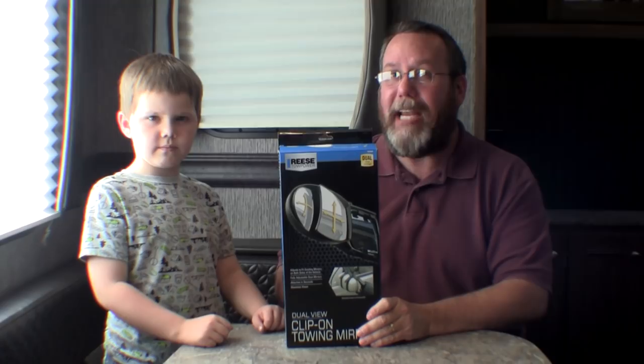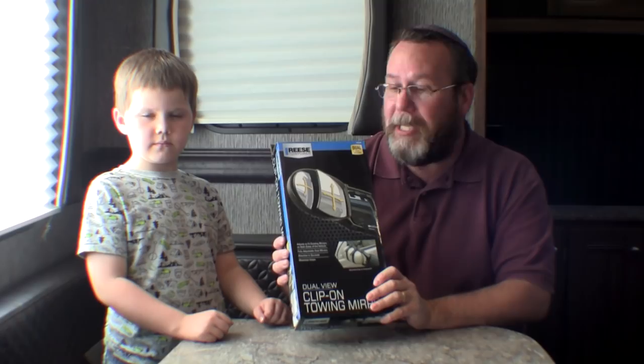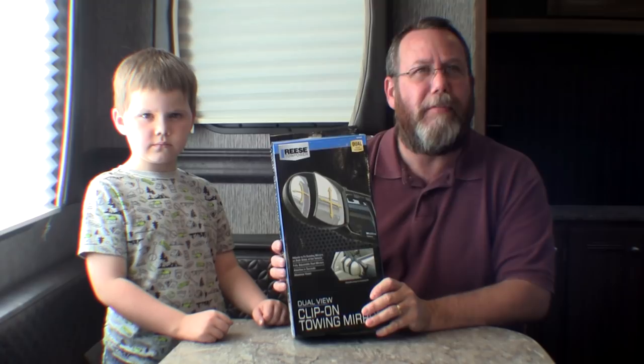Second bonus: clip-on mirror extenders. Again, this is more for travel trailers than Class RVs, though you could use them for either. These make it so you can actually see around your travel trailer while driving down the highway — it can be hard to know if someone is in your blind spot. These particular ones from Amazon are $19.03.